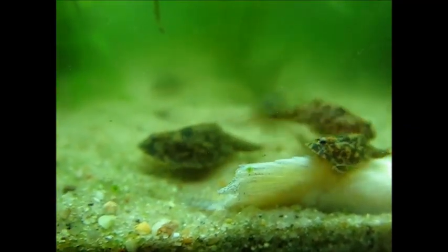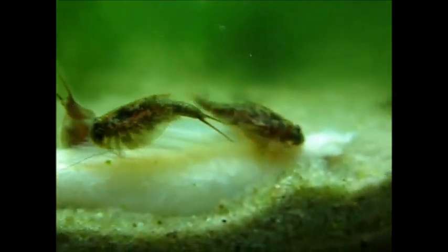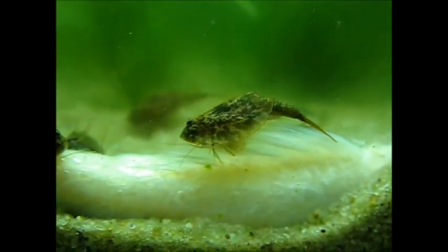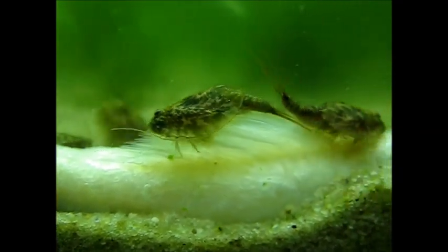Luckily they don't eat each other — they are not aggressive yet, I must say — so pretty much all of them survive. Except for one, I don't know why he died, but so far so good.